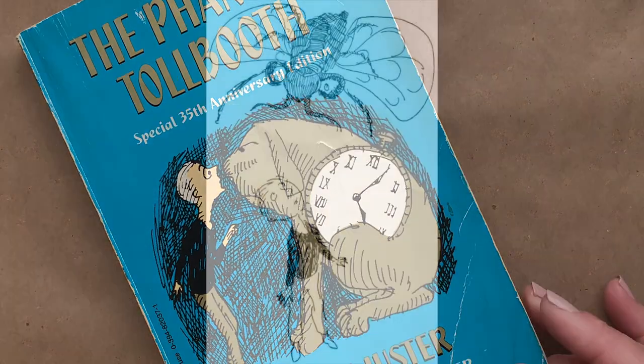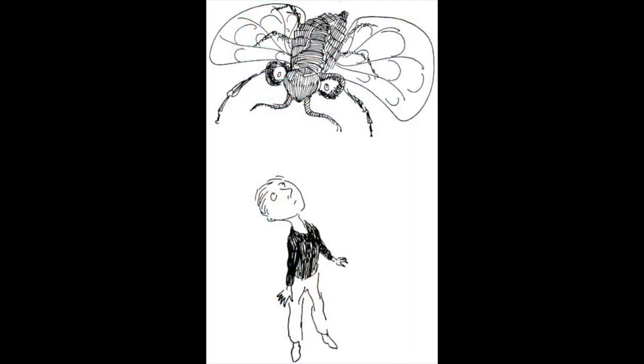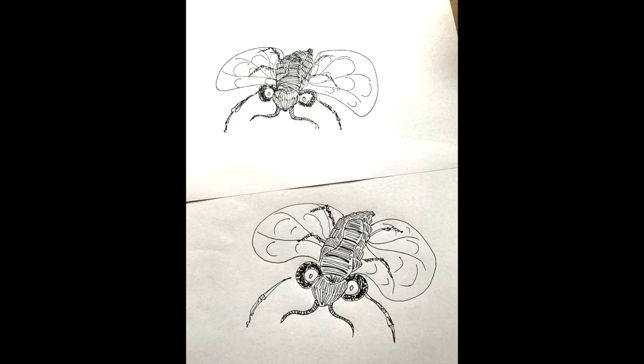My personal challenge was to see if I could recreate the spelling bee so closely that even Jules might be confused between his drawing and mine. How do you think I did? Can you tell the difference? Or whose is whose?